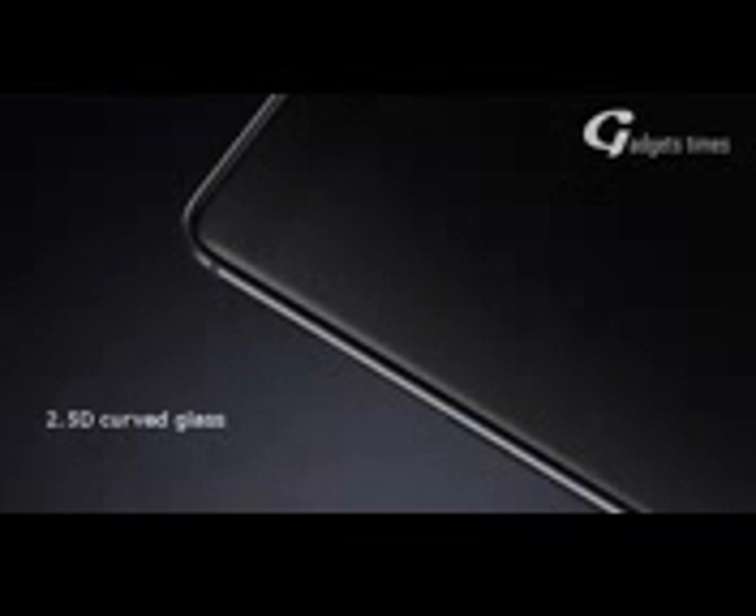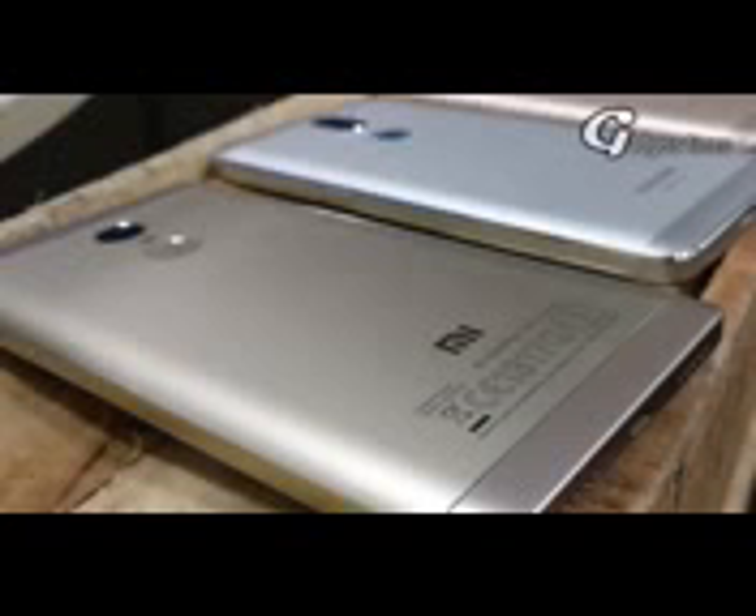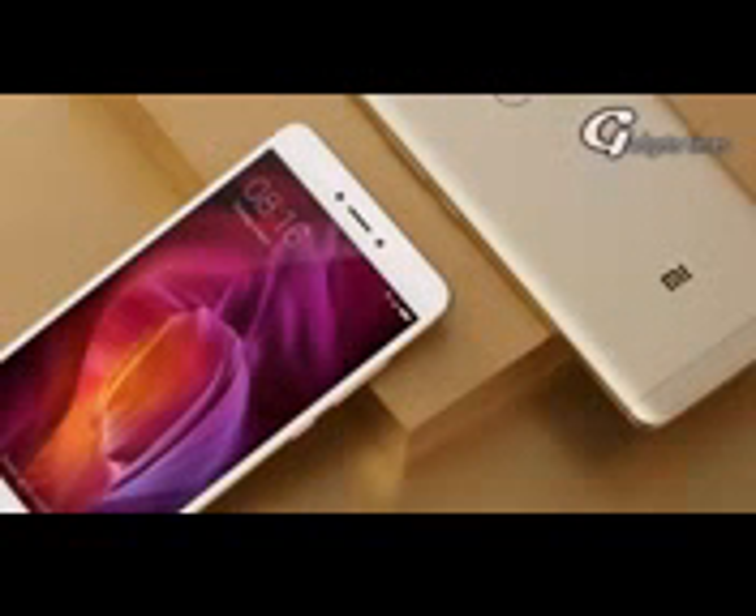Are you eager to know about Redmi Note 5 features, release dates, price and specs? Then this video is for you, and today I am only focusing on Redmi Note 5 release dates, price, features and specifications.